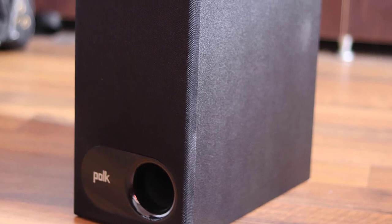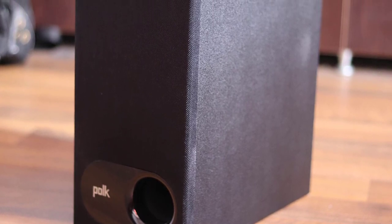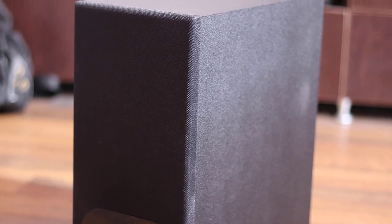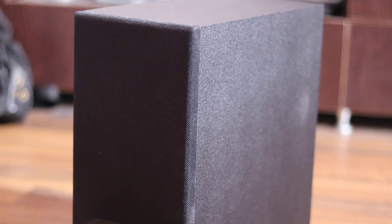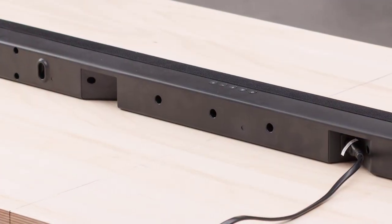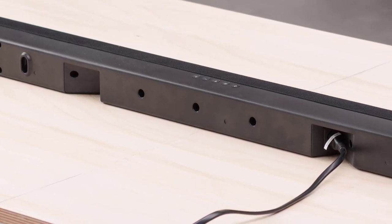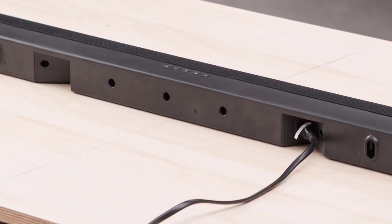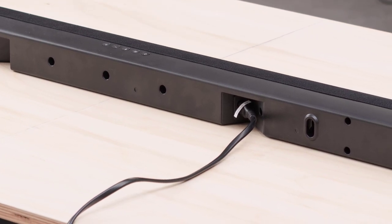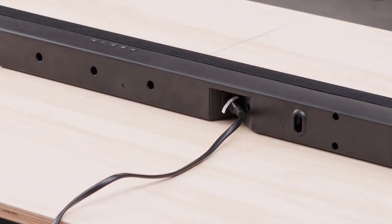There will be people that want more options to calibrate the sound, but this is not the goal of this soundbar. Its goal is to provide a better audio experience without the need to trouble yourself with any calibrations at all. If you're looking for a dead-cheap soundbar that can hold its own, is compact, and easy to use, then there's no better choice than the Polk Audio Signa S2.